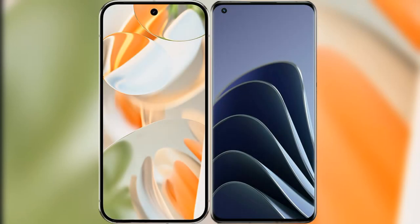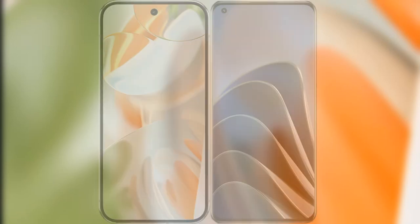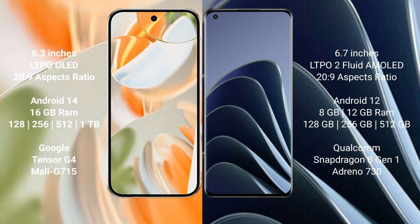I will compare the new Google Pixel 9 Pro with the OnePlus 10 Pro. The Google Pixel 9 Pro features a 6.3-inch LTPO ALED display with a 120Hz refresh rate. The OnePlus 10 Pro features a 6.7-inch LTPO 2 flat AMOLED display, also with a 120Hz refresh rate.